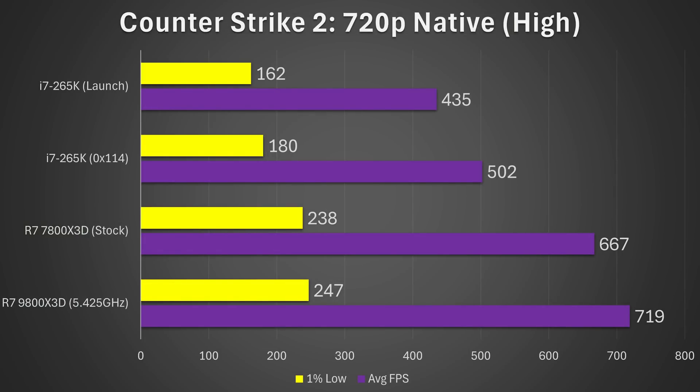Counter-Strike 2 is tested at 720p native resolution with high settings. At launch we got an average frame rate of 435, but after all the updates that's jumped up to 502 — around a 15% increase on the average, and the 1% lows increased from 162 to 180, giving an 11% increase. It is still far behind the 7800X3D and 9800X3D in this particular game, but as you'll see later it won't always be that way, especially if you're willing to overclock.